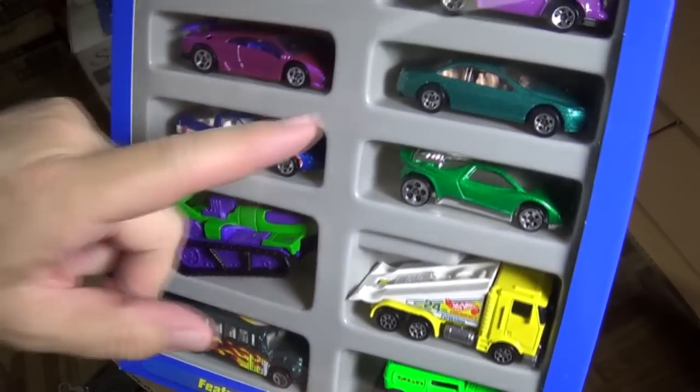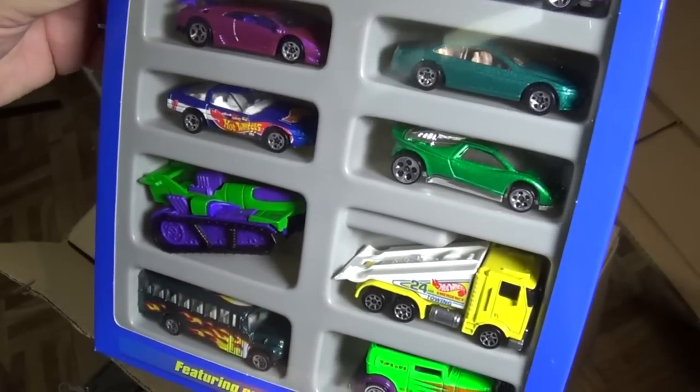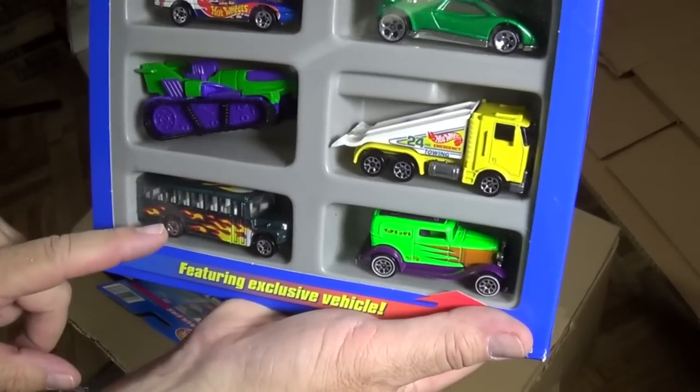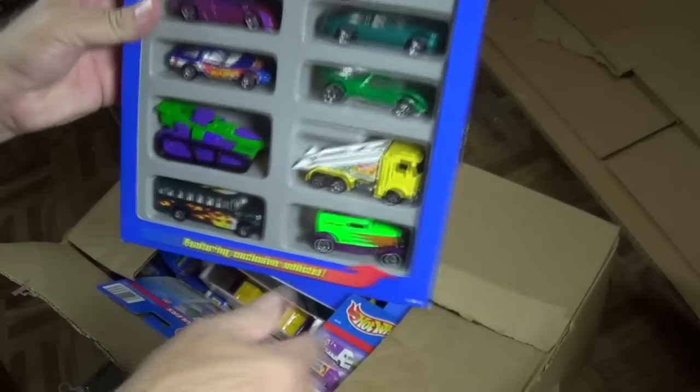Lamborghini — very nice. I always liked this car. I think this is an Oldsmobile Aurora Speed Blaster. This guy's gone; we won't see him anymore. The school buses — I always forget the name of this one. Let's see what else we have.